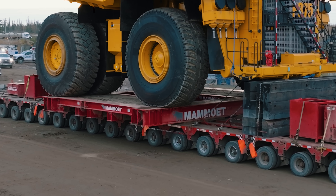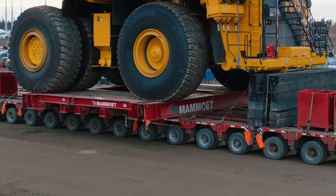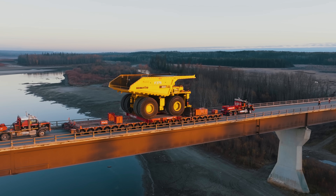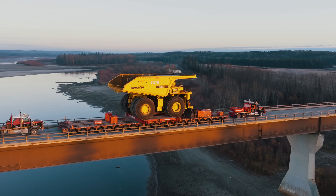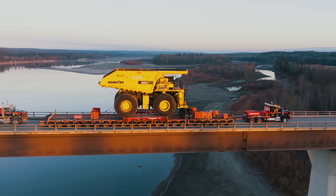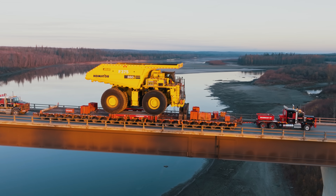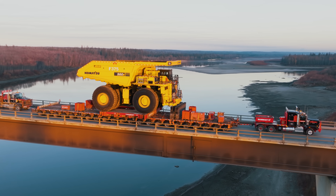While Mamut's catchphrase is 'the biggest thing we move is time,' I'd argue the biggest thing they move is a fully dressed Komatsu 980E over the Athabasca River. Thank you so much for watching. We hope you got some insight into how they move these haul trucks. We apologize we couldn't document the full process — we did reach out to Mamut and they declined to be part of the video production.